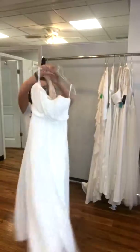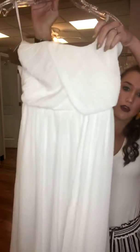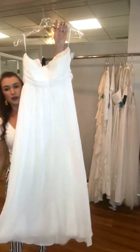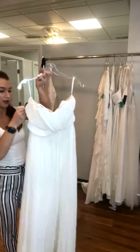This next one is plain chiffon. It does have a pleated bodice and then it's crisscrossed right there in the front. This one has a zipper back. It is brand new as well — it's a size 8 for $85.